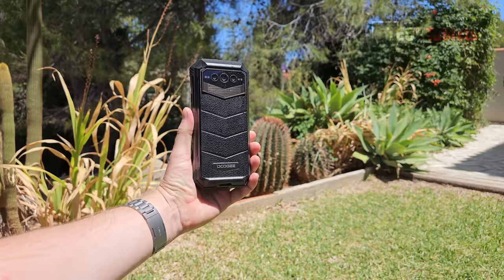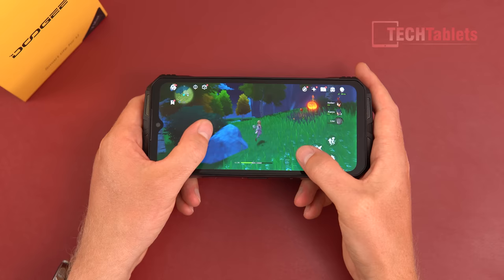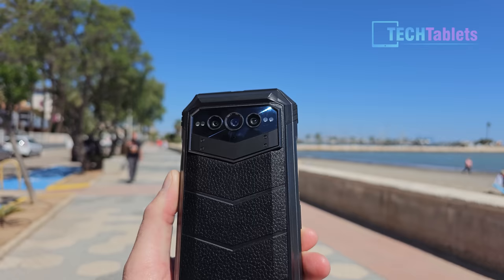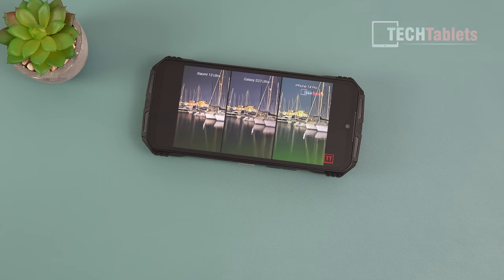It has drop resistance up to 1.5 meters, an IP68 waterproof rating, a 6.53-inch IPS panel with a 120Hz refresh rate, powered by the Dimensity 1080 with 12 gigabytes of RAM. It also has a 108-megapixel main camera alongside a 20-megapixel night camera with infrared LEDs that light up the area for nighttime photos, a 16-megapixel ultra-wide, and a 32-megapixel front camera. I'll be going over this phone in detail and covering all the pros and cons.